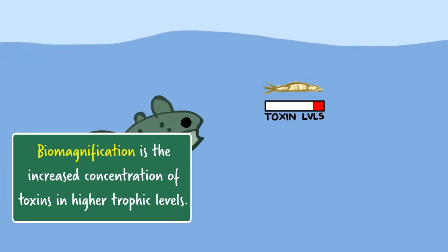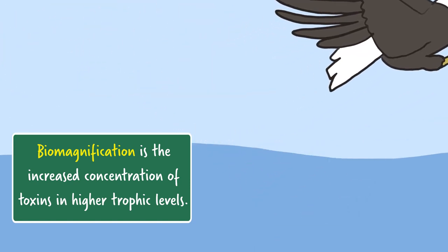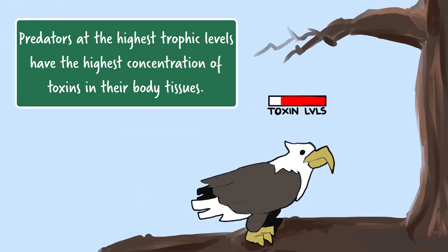Biomagnification is the build-up of that contaminant, like mercury, in the food chain as you move into higher orders. How do you measure mercury in an ecosystem?